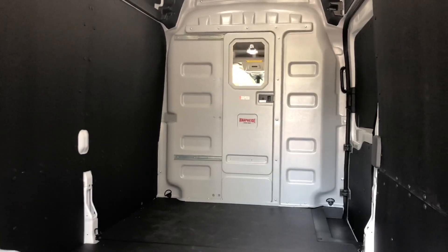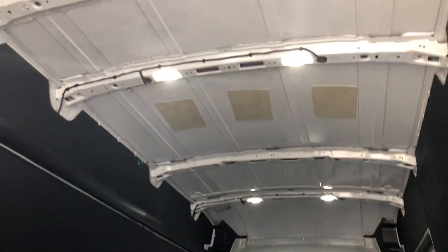This one has the HD flooring, has the wall protection, bulkhead with door and window already installed. Up top is the LED lighting.